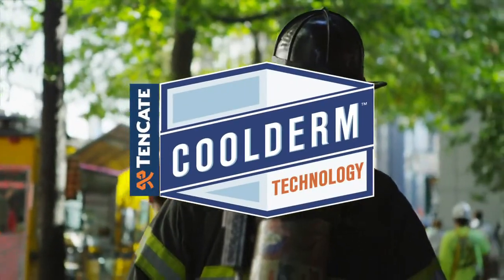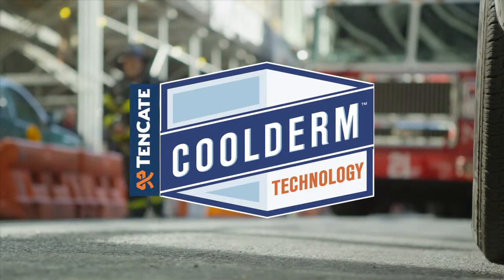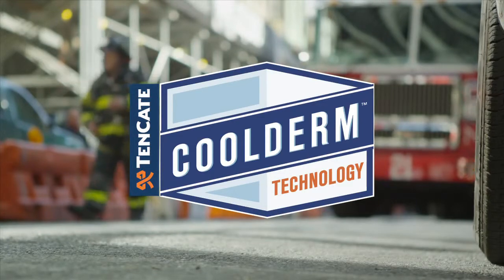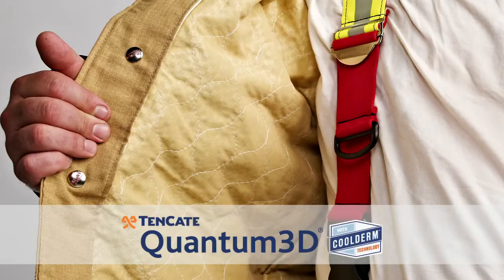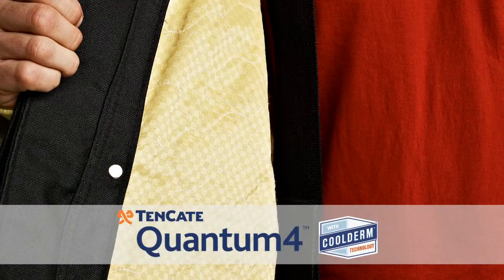Tencada Protective Fabrics introduces Cool Derm technology with thermal barriers. The science of Cool Derm technology keeps firefighters comfortable so the focus is on the job. Thermal barriers including Tencada Quantum 3D, Defender M, Caldura, and Quantum 4 incorporate Cool Derm technology.